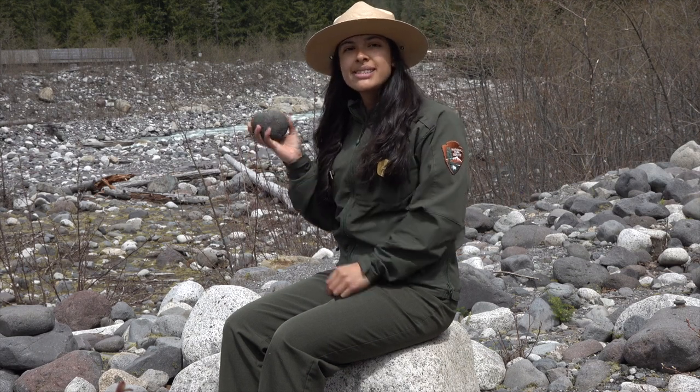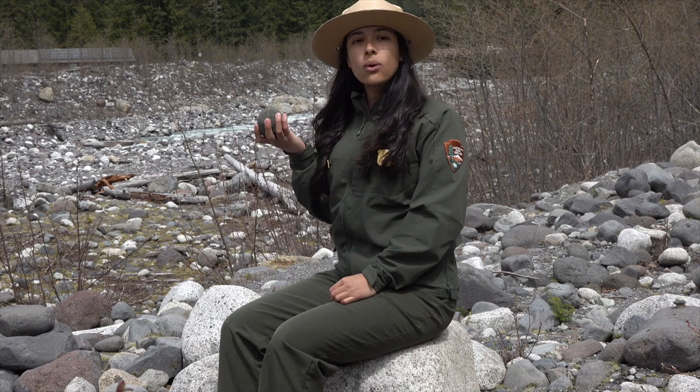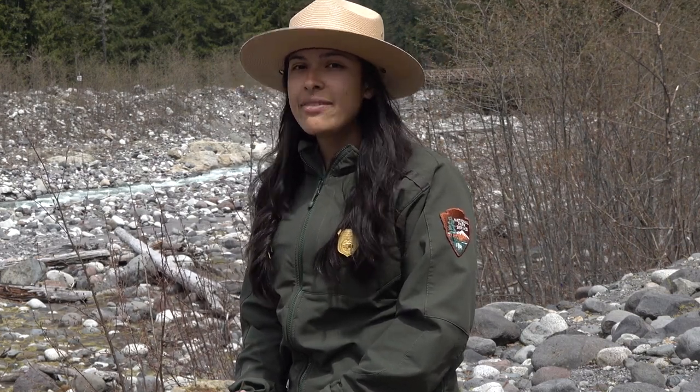The holes and minerals inside of this rock tell us that it cooled from melted rock or lava that cooled outside of a volcano. Since we find these rocks here at Mount Rainier, they tell us that Mount Rainier is in fact a volcano.